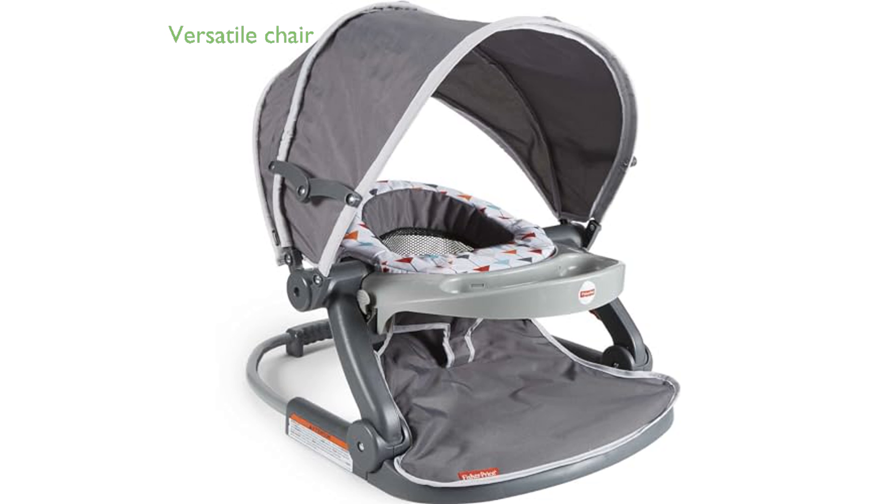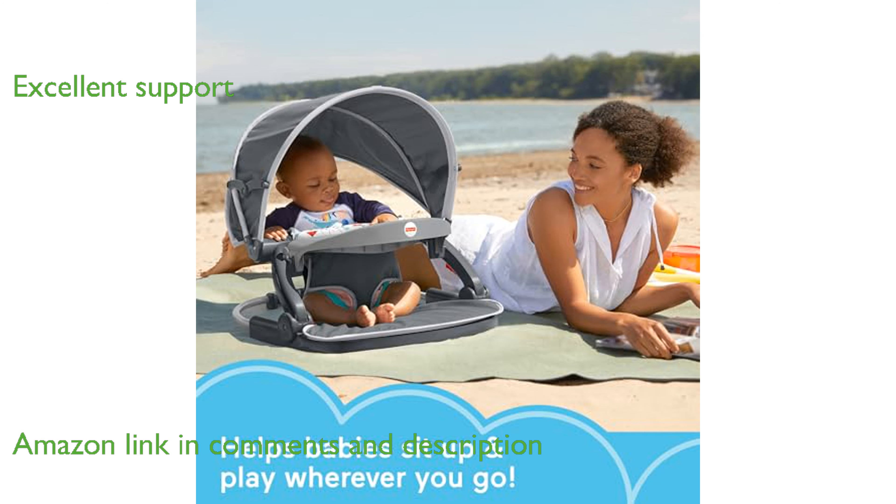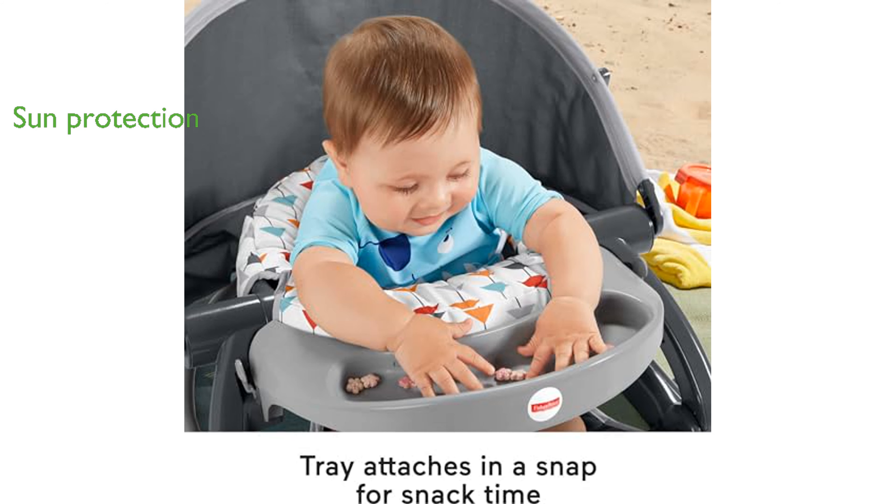The Fisher-Price Sit-Me-Up Floor Seat is a versatile dining and play chair designed for your baby's comfort and convenience. Its soft fabrics and wide base provide excellent support, allowing your baby to interact with their surroundings. The repositionable canopy offers protection from the sun's rays, making outdoor use more enjoyable.